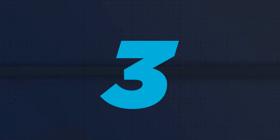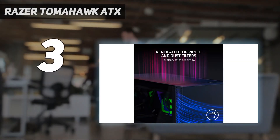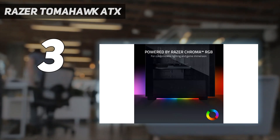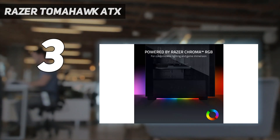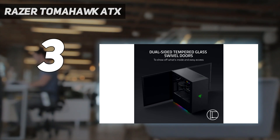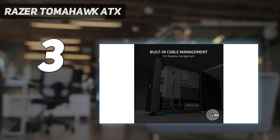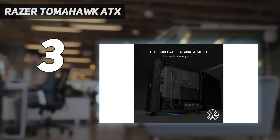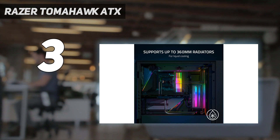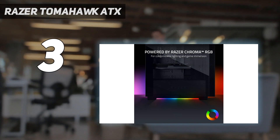At number 3: the Razer Tomahawk ATX. Razer has been making sleek gaming laptops and peripherals for a long time, and the company has channeled its knowledge and lighting expertise into this mid-tower gaming PC case, which features some neat inclusions — most notably the built-in cable management and forward-opening doors for easy building. That's not to mention the Chroma lighting, which some people may find excessive, though it's only underneath as opposed to being hooked up to any included fans.